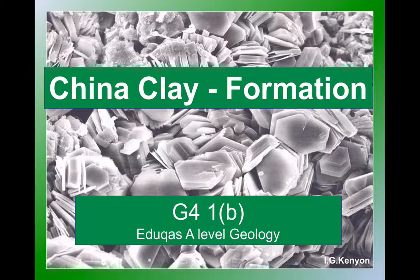In this video I want to talk to you about the formation of a geological resource that's very important for Britain. It's a resource that's still mined in parts of the country and has a very wide range of uses. That deposit is China Clay.